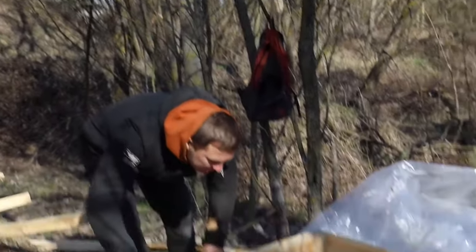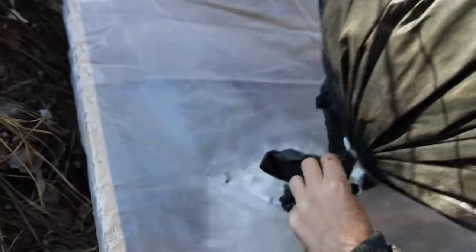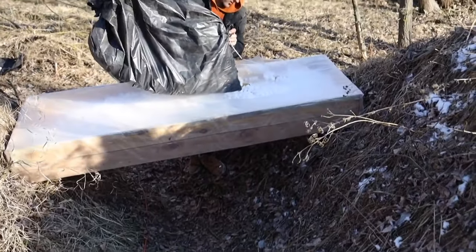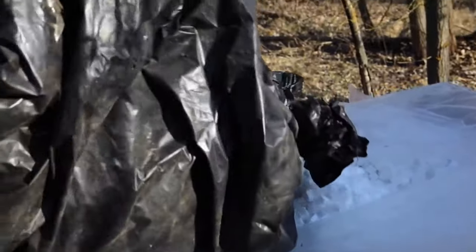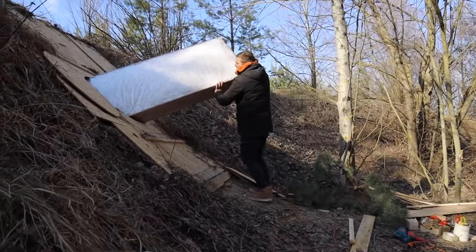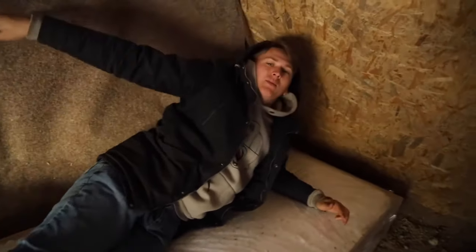This will be our bed. That's it. Now this has everything for my existence. The main thing is the bed here. Is it soft? Very soft.